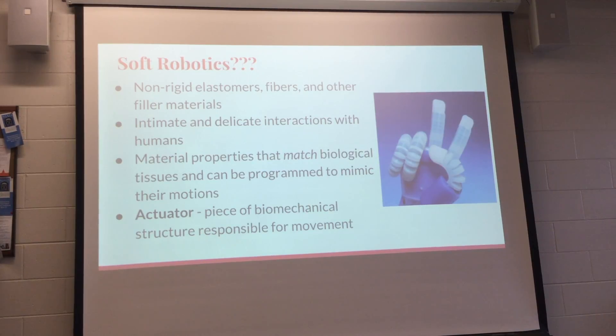The materials of the robot are able to match biological tissues and even mimic their functions. When we think of robots, especially in biomechanics, an actuator is the piece of structure that's responsible for the movement.